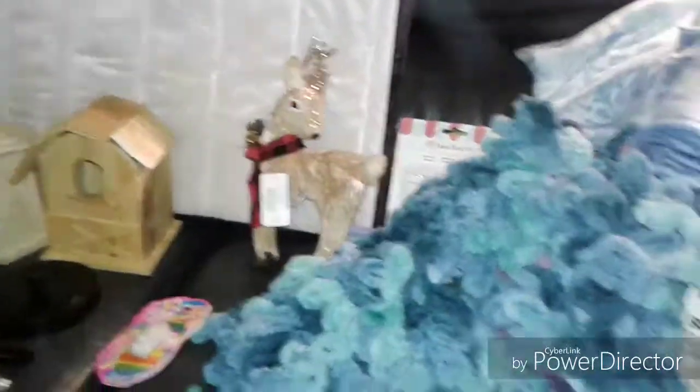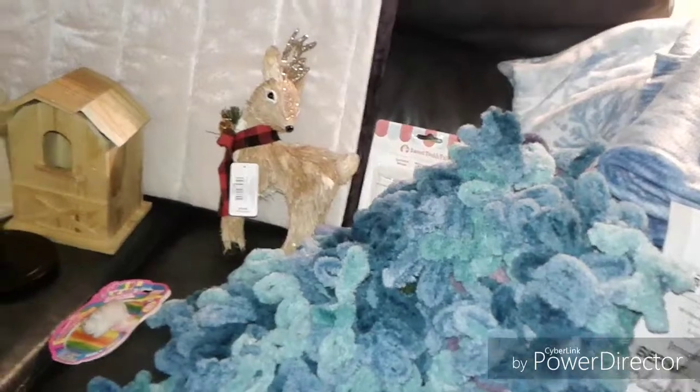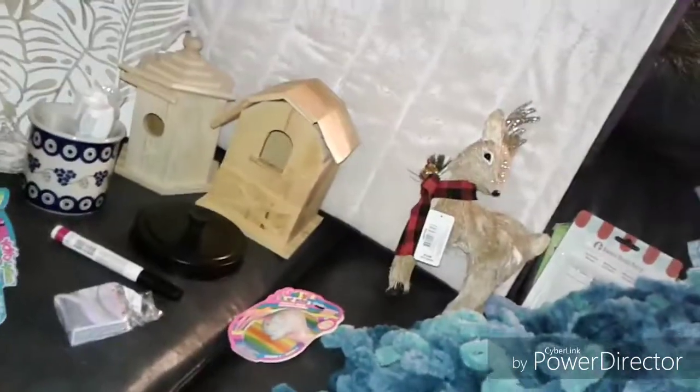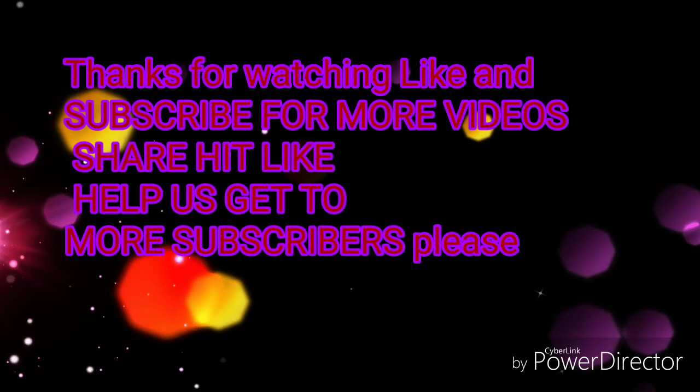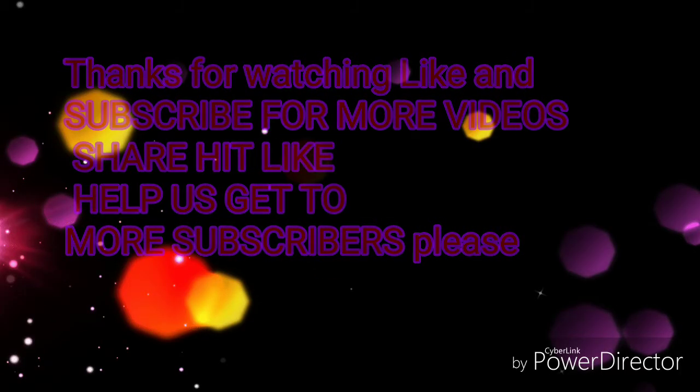That's a couple of things that I picked up today from Tuesday Morning and Joann's. I hope you guys enjoyed — tune in, thanks for watching, don't forget to hit the like button, and see you then!